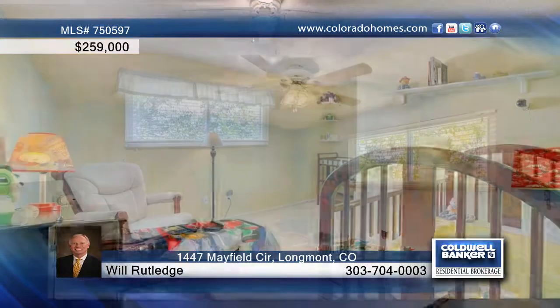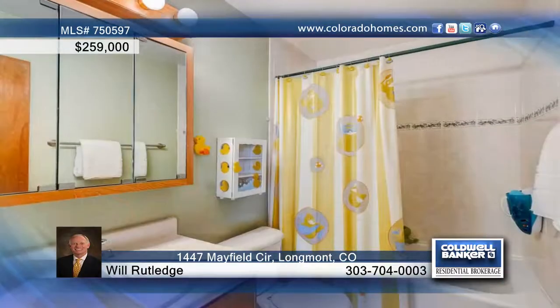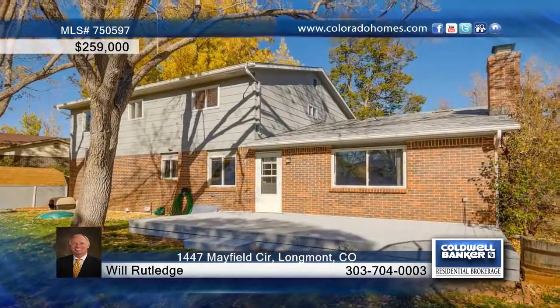Outside you'll find deciduous shade trees, roses and lilacs. Call Will Rutledge before this one is gone.